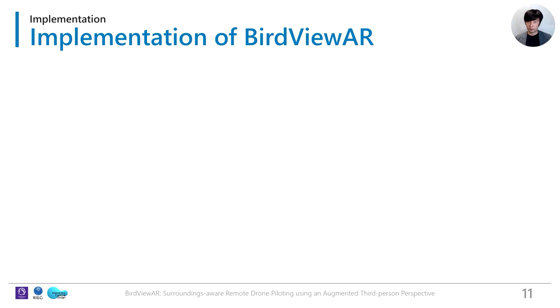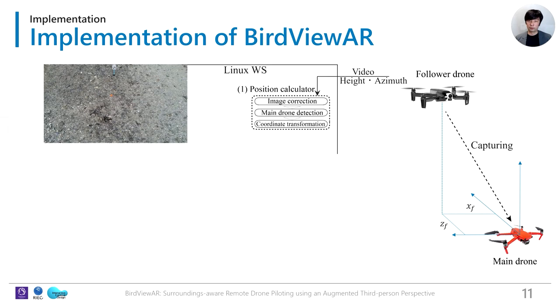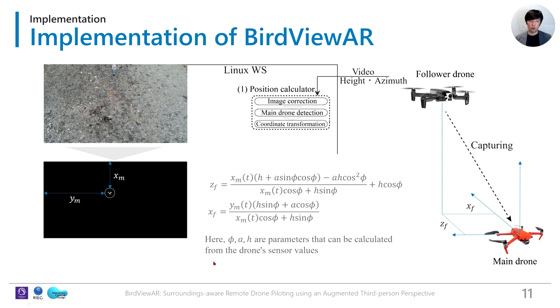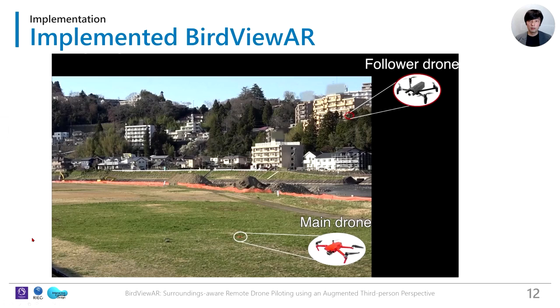We implemented BirdViewer using two programmable drones and two PCs. To realize BirdViewer, the system must know the accurate spatial relationship of the two drones, so we established a computer vision-based position calculation algorithm. First, the system detects the main drone using color recognition and its coordinates in the image. Then, the system transforms those coordinates to real-world distance using a corresponding equation. Using the 3D position of the main drone, the system visualizes AR overlays and controls the follower drone. Finally, the pilot manipulates the main drone via controller.